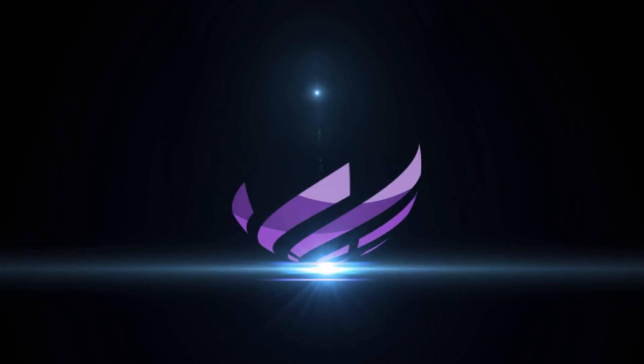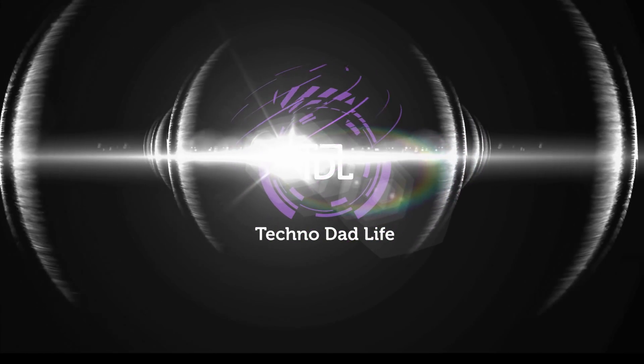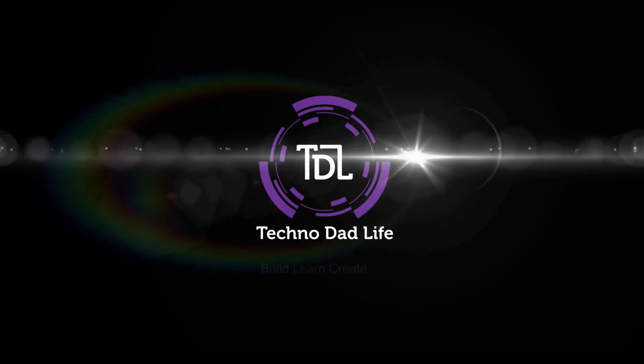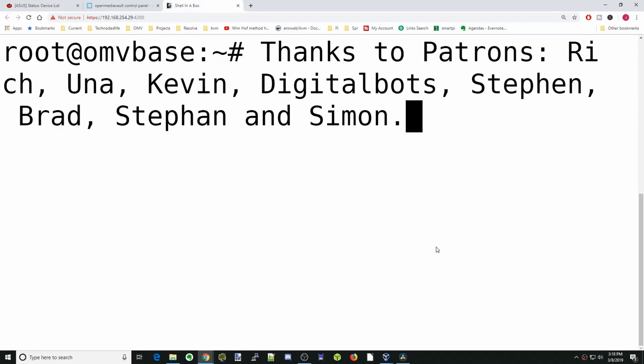If you like this video, make sure you like and subscribe. And a special thank you to all my patrons — without your support, this channel would not be possible.